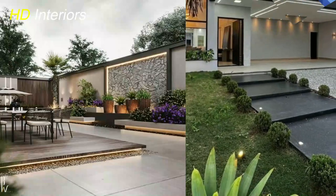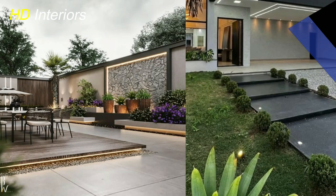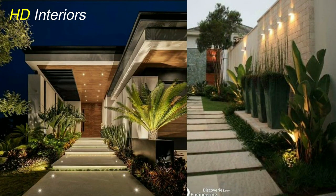We hope you found inspiration in these modern garden, front yard, and backyard landscaping ideas. Don't forget to like this video and subscribe to our channel for more insightful content. If you have any questions or suggestions, feel free to leave them in the comments below. Happy landscaping!